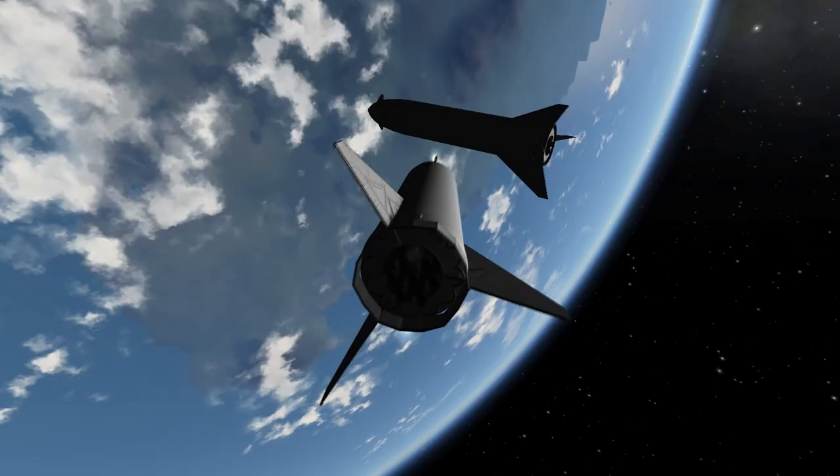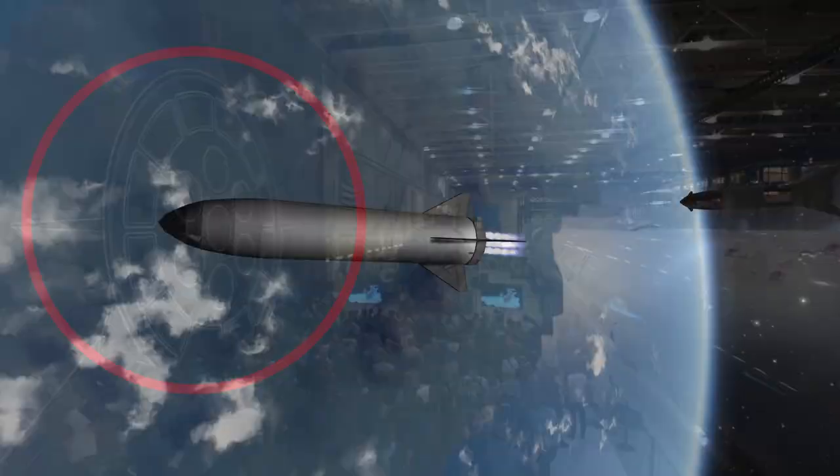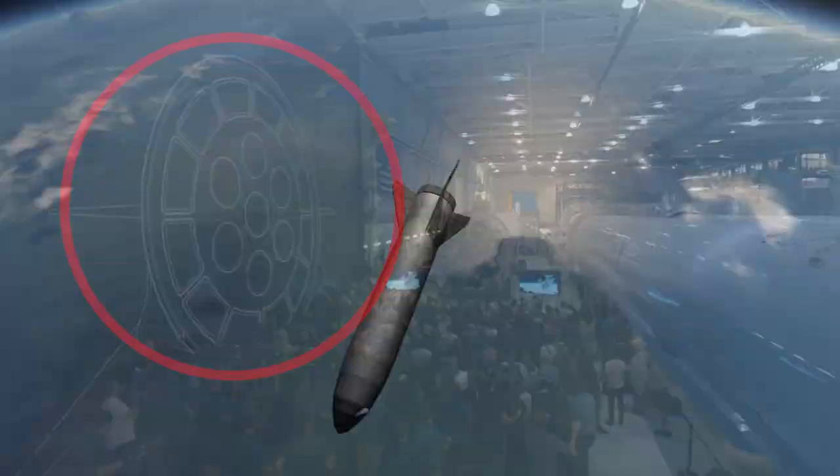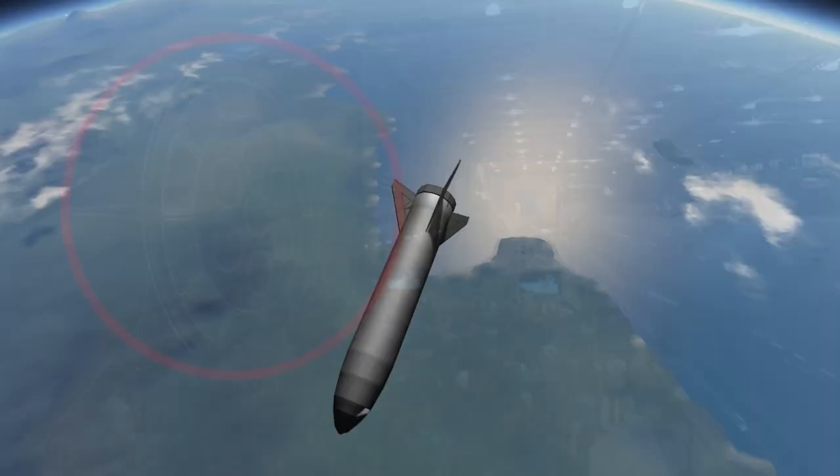Anyhow, we didn't hear about any update on that this time around, but the large two-scale diagram of the BFS's aft section didn't show any docking ports. So the question remains: how does SpaceX intend to dock the spaceship to other vehicles or space stations?